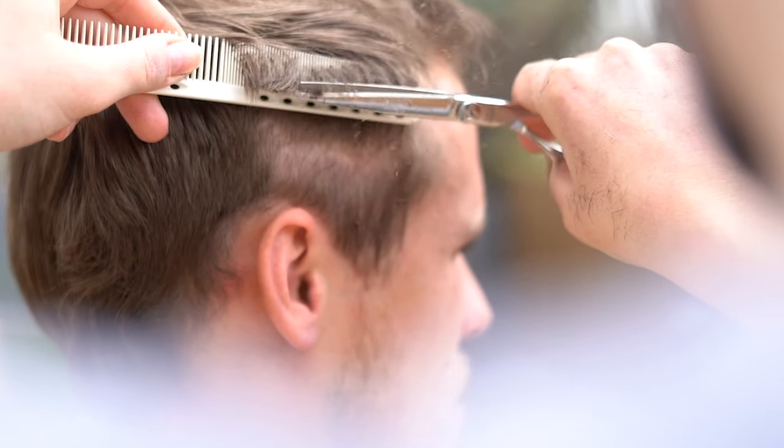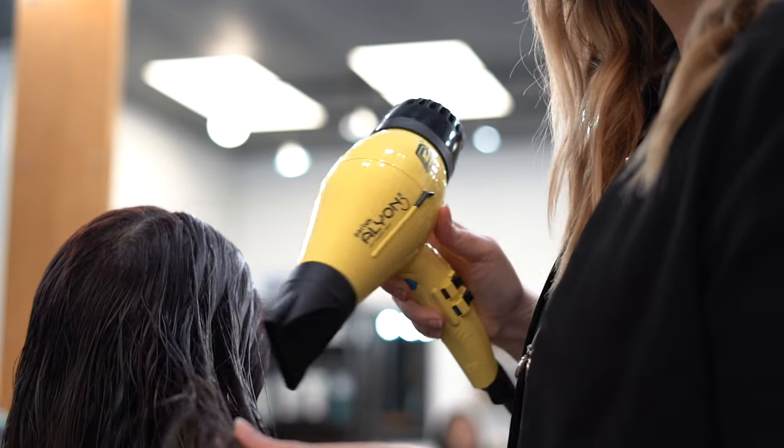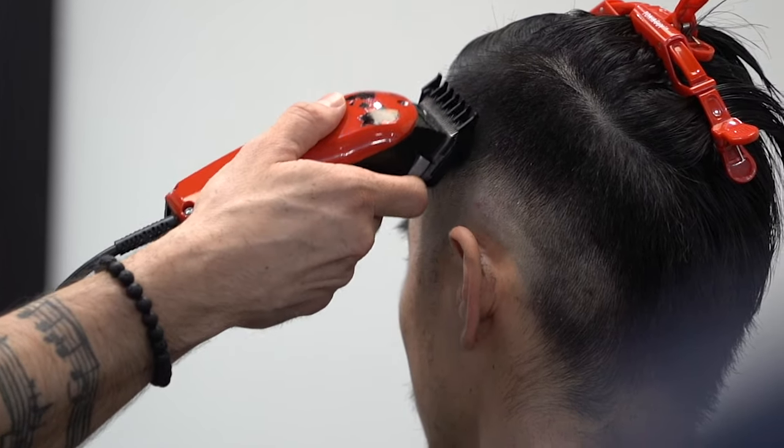For 30 years, Fine Edge has been providing advice to industry professionals about all their tools — their scissors, their blow dryers, their clippers — and then we provide all the service that you need on those items after the fact.